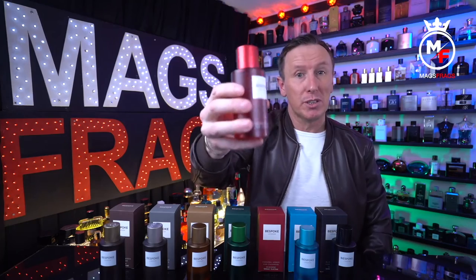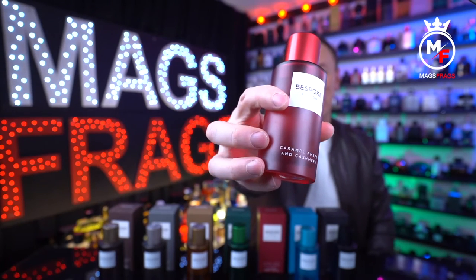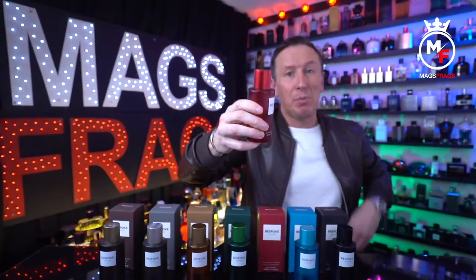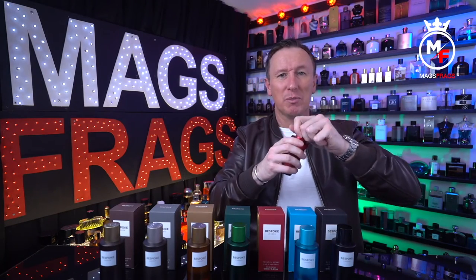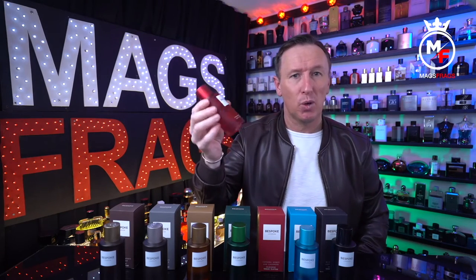All of these fragrances come in really attractive frosted glass bottles with their own unique individual colour scheme. They look really impressive when lined up next to one another. They all feature the Bespoke London branding on the front set within a white square, and at the bottom of the bottle there are the prominent notes of each fragrance printed in white. There's a plastic click-on cap which fits tightly onto the atomizer, and the spray quality is really nice — when you've got these in your hand they feel premium quality and very well made.